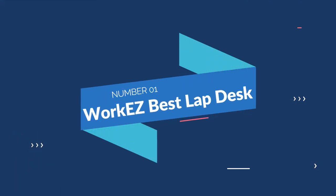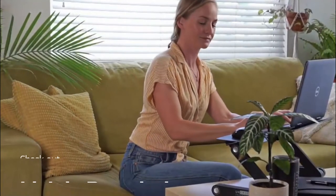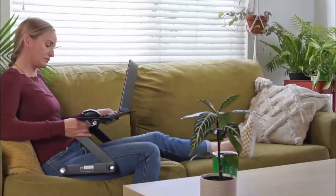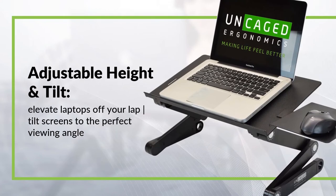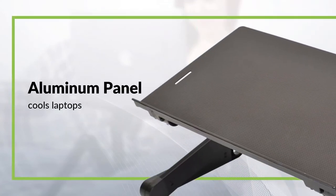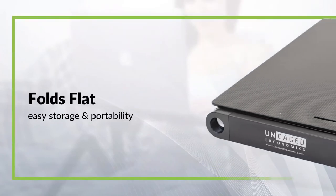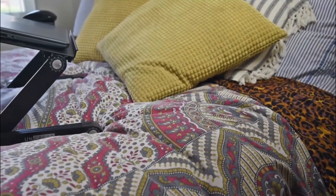Number 1: Work Easy Best Lap Desk. A laptop stand and lap desk that works in every situation — sitting at a desk, standing, relaxing on a sofa, or lying in bed. Laptops are naturally cooled by the aluminum panel, which adjusts in height and tilt to optimize posture. Since 2010, Uncaged Ergonomics has been creating the Work Easy Best using premium materials and industry-leading manufacturing procedures. Some rivals employ plastic legs and sloppy, difficult-to-adjust joints. The Work Easy adjustable lap desk is made of aluminum and has simple hinges that allow you to position your laptop at the ideal angle. This adaptable surface may also be utilized on top of a table to create a stand-up desk, with the addition of an attachable ambidextrous mousepad.